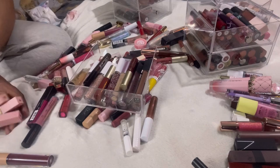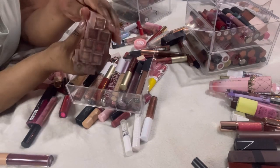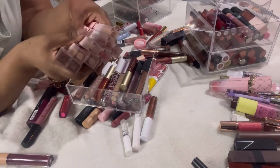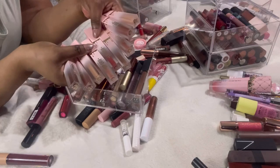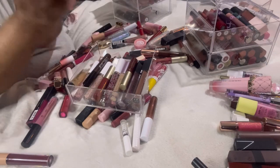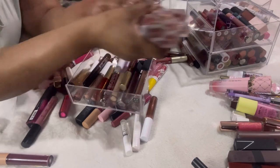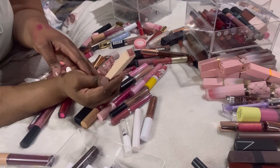I literally almost have every single color of the P Louise lip drips — they are just that good. I'll be here all day to swatch them all, so I'm not going to. But if you haven't tried the lip drips from P Louise you are definitely missing out, and all of these are definitely staying.